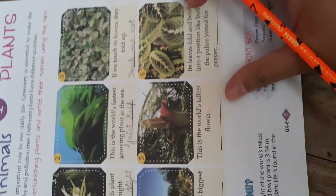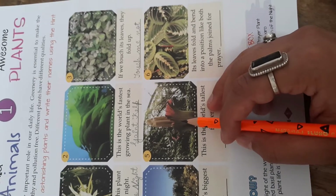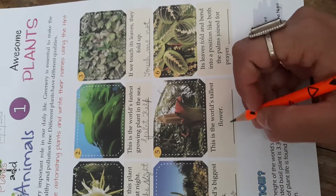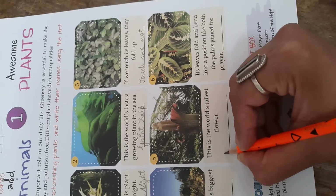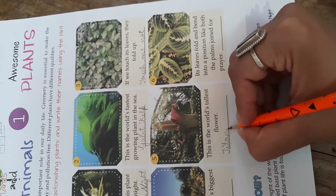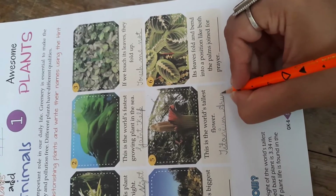Coming to the fifth one: this is the world's tallest flower. What is the name of this flower? That is Titan Arum. Spelling: T-I-T-A-N-I-U-M A-R-U-M. Titan Arum.